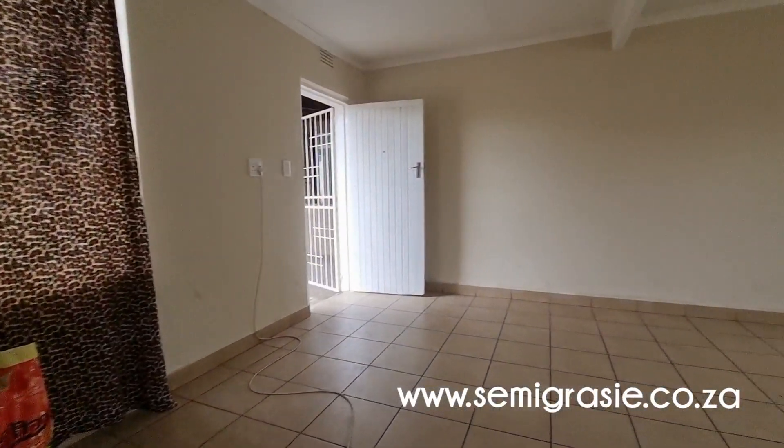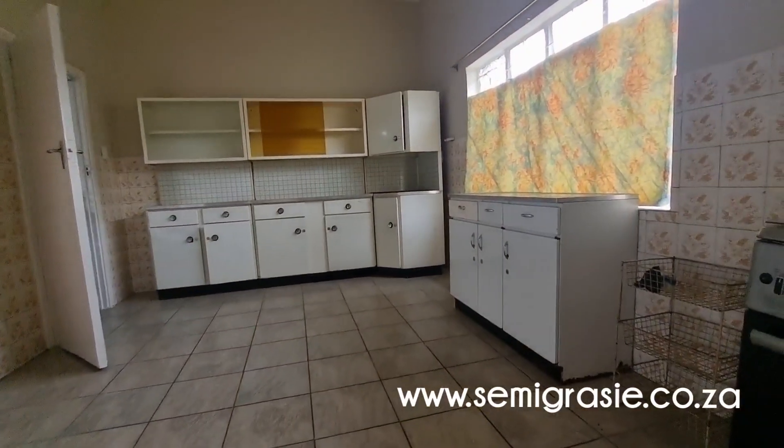Bedroom number two again, open plan lounge and dining area, and your kitchen.